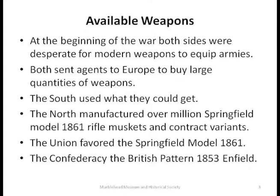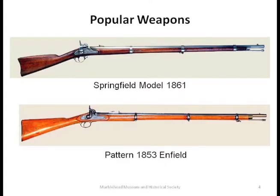The Confederacy, when they could get it, used the British Pattern 1853 Enfield. The Union also got quite a few of those early on. Looking at the two guns, there really isn't a lot of difference. They both fired the same diameter round, and in fact the ammunition was interchangeable — which was very good from a logistics point of view, because you'd better send a regiment the right size bullets.